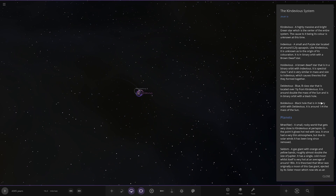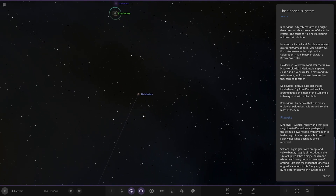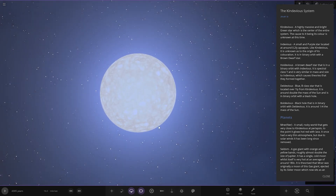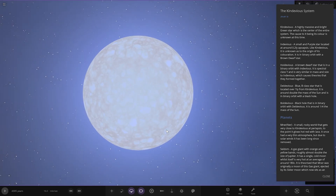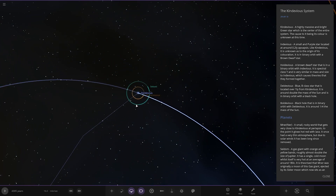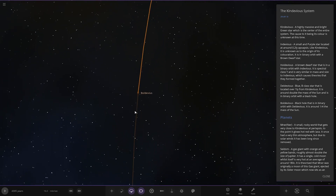Next up we've got DelDevious — here is the blue star. A blue B-class star that is located over one light year from KinDevious, so it's pretty far. It is around double the mass of the Sun and is in a binary orbit with a black hole. And lastly, Boldivius — a black hole in here with colour on it as well.